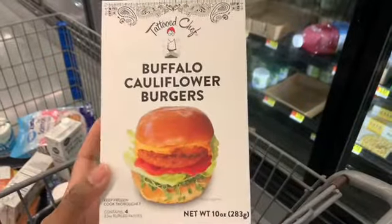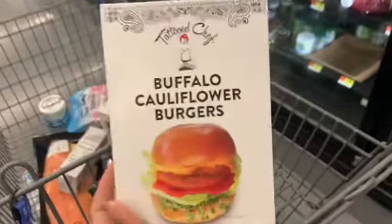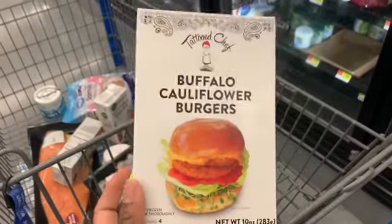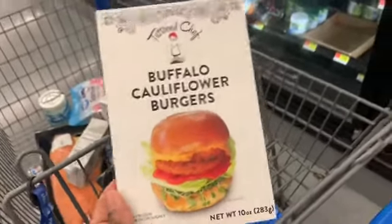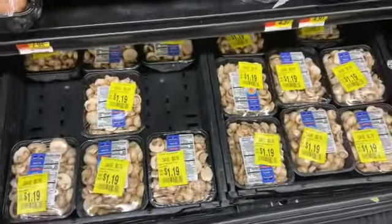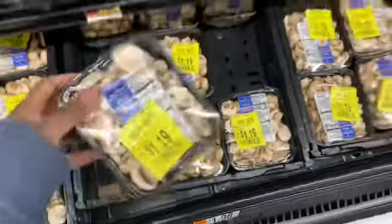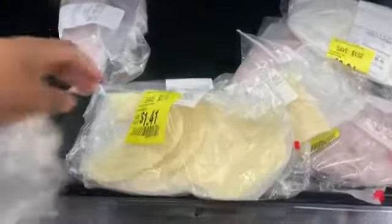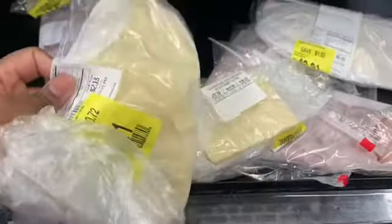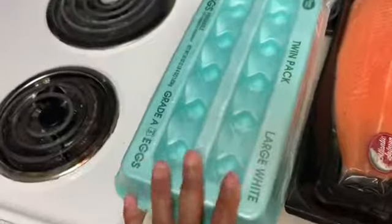Look at these buffalo cauliflower burgers — they look so yummy! But it's 16 carbs with only one gram of fiber, which is way too high for me. I honestly think if I wasn't on keto I would try to be vegan because I love plant-based meals. They have all their mushrooms on clearance right now from $1.19 — I'm definitely picking one up. I also found a clearance section with sliced cheese at $1.41, which is great because this slices better than packaged shredded cheese.